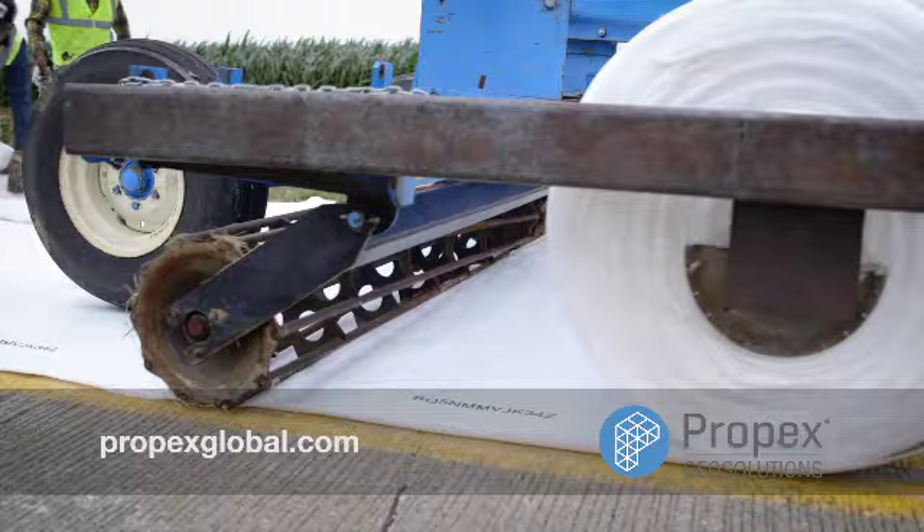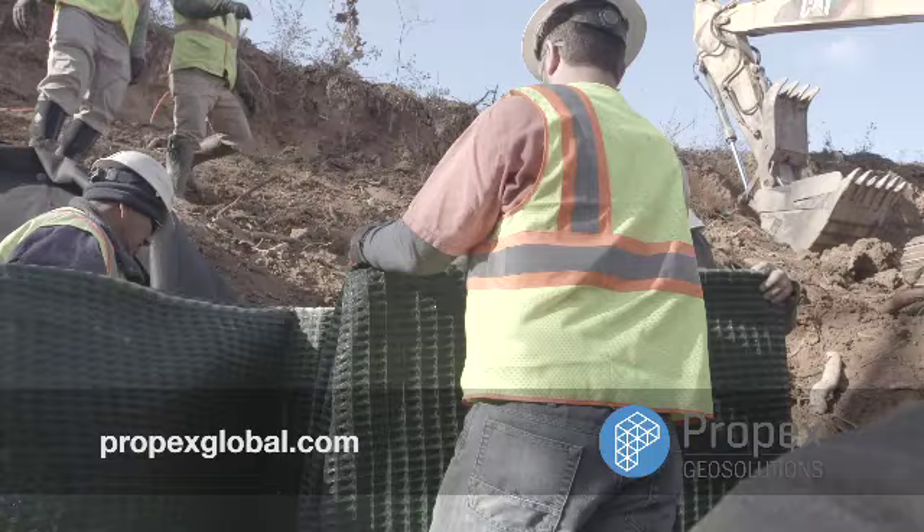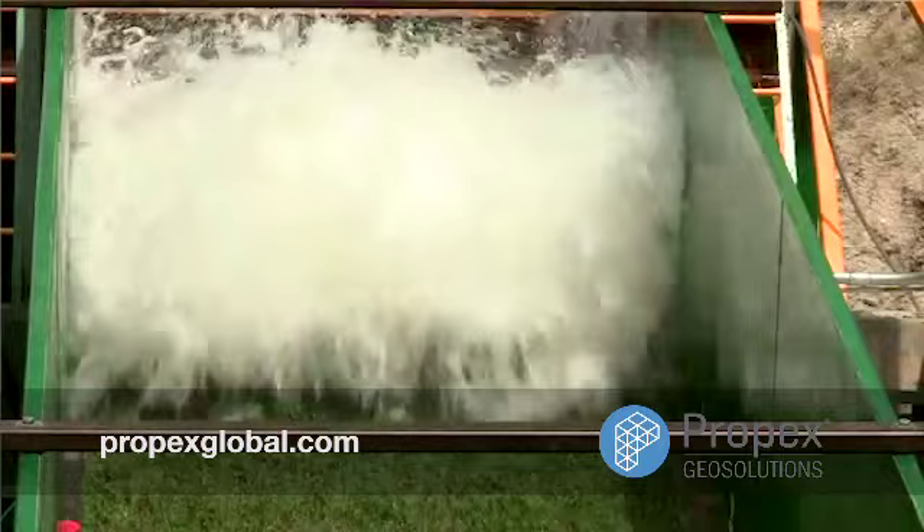Propex GeoSolutions is innovating in the field with easy-to-install systems that provide solutions from flood protection and erosion control to roadway stabilization at a lower cost.